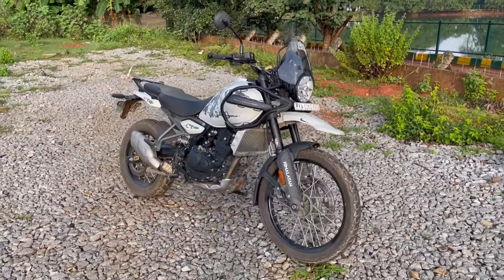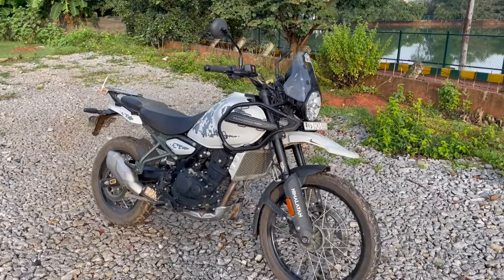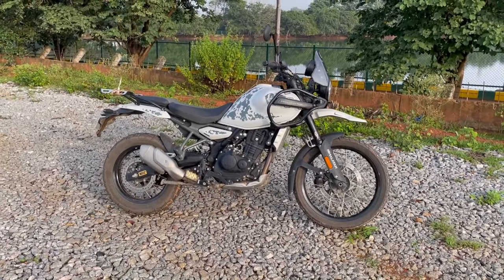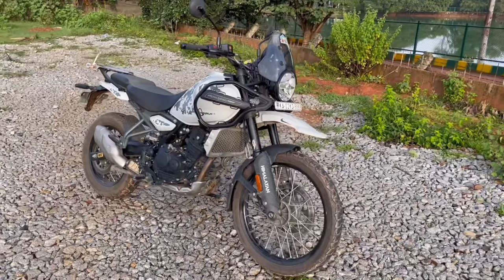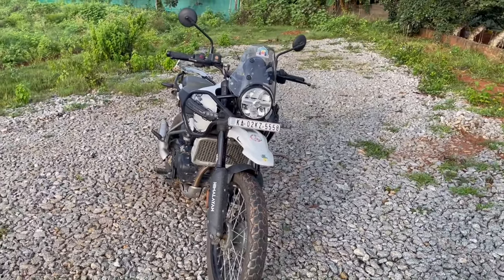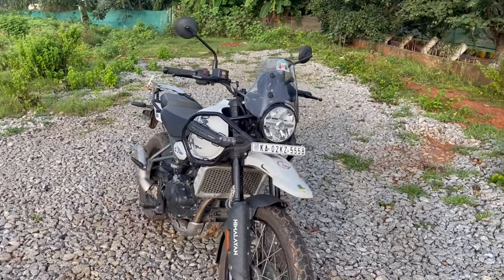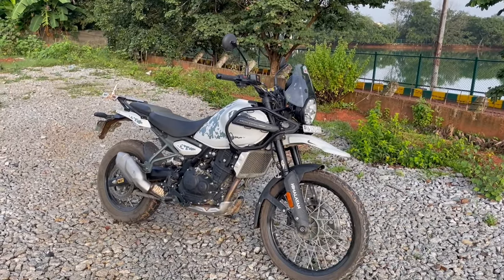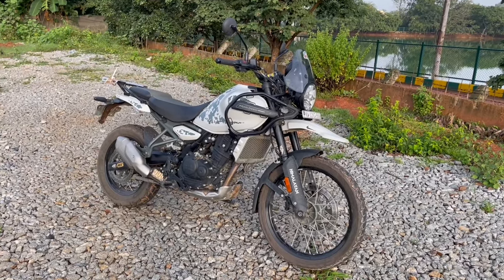Welcome to the channel. This is my Himalayan 450 which I have clocked around 2500 kilometers, and I've owned this motorcycle for about three months now. Today in this video I'll be telling you five things which I truly appreciate about this motorcycle. Before buying it, I had no interest in it — I was all set to buy a KTM 390 Adventure, but once this bike was launched I tested it and completely changed my decision.